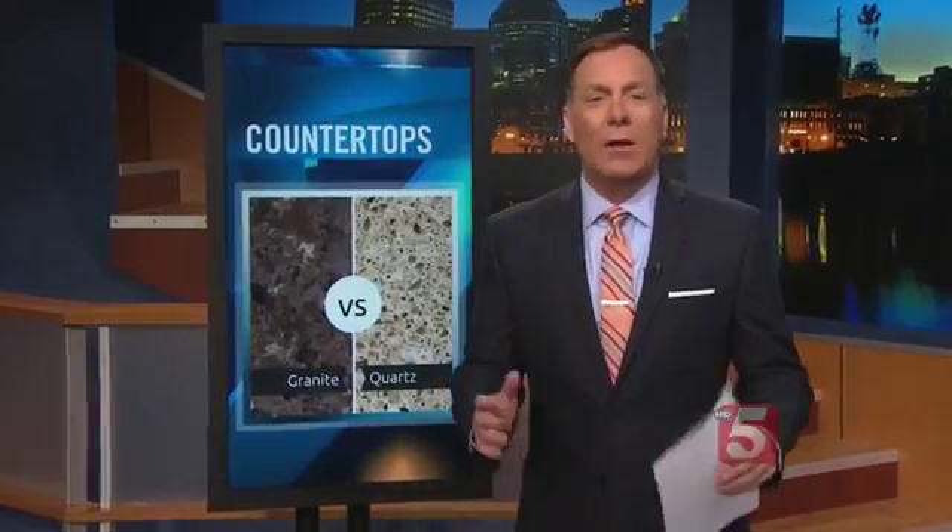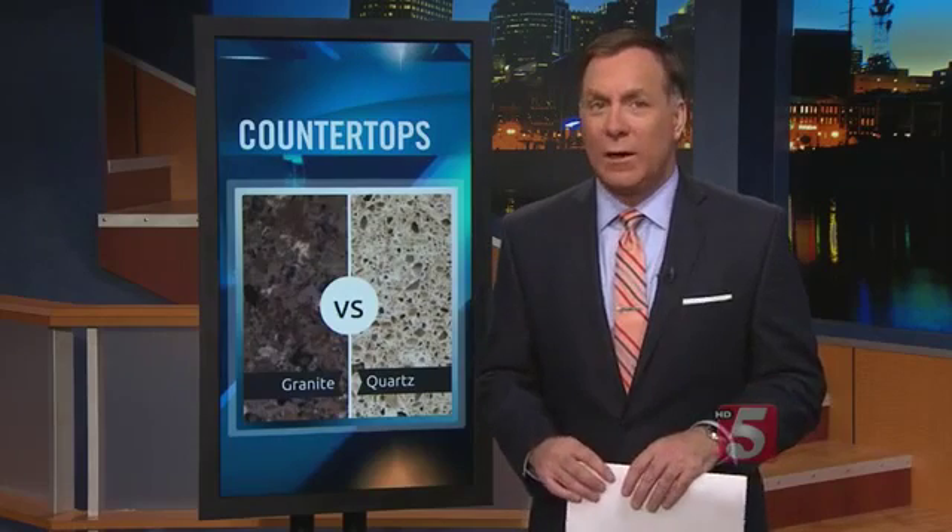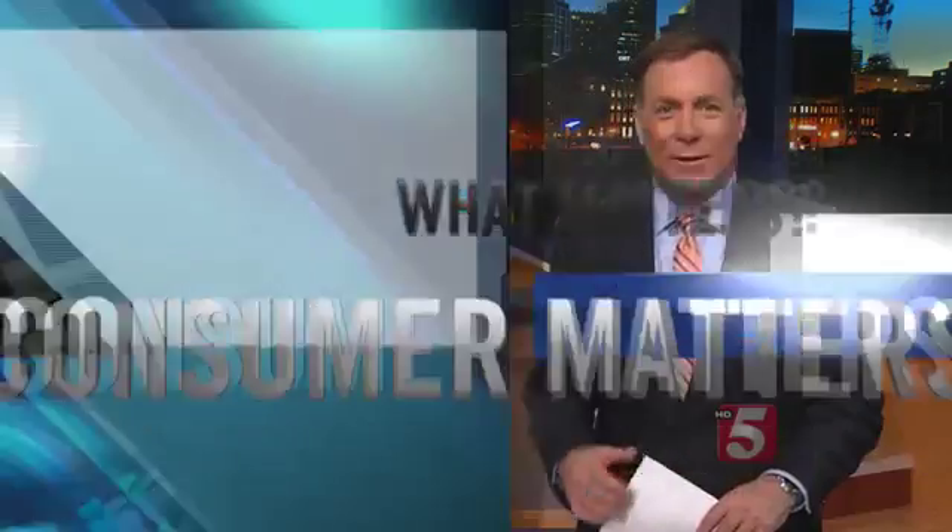Turning to consumer news now: kitchen countertops can cost thousands of dollars, so you want them to last for many years. Consumer Reports tested countertops to see which ones will stay looking good the longest. Jennifer Krause has the report.